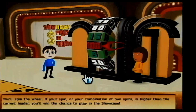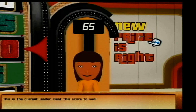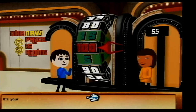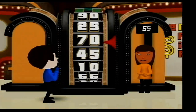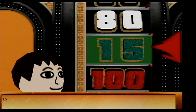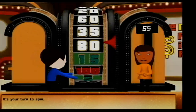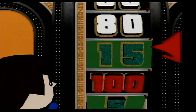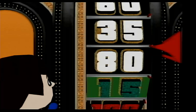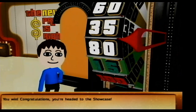You'll spin the wheel — be careful though, if your total is exactly right... This is the current leader! It's your turn to spin. 15! Your result is low, it's your turn to spin again. You win! Congratulations, you're headed to the Showcase! Yay!